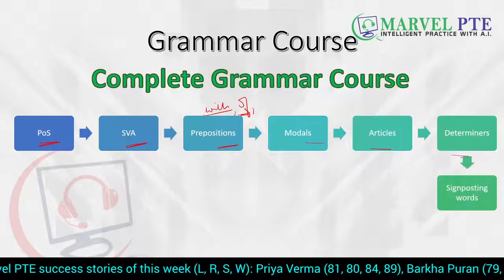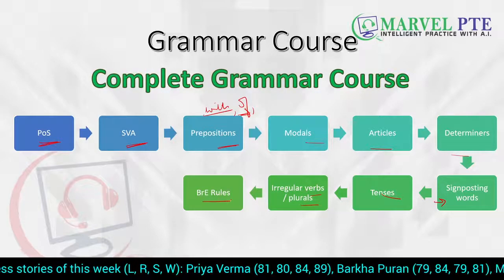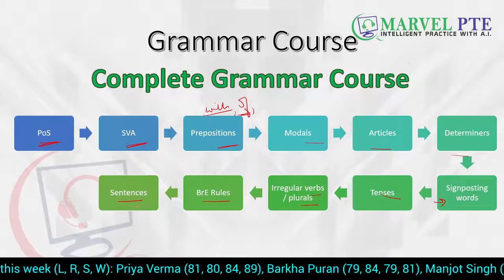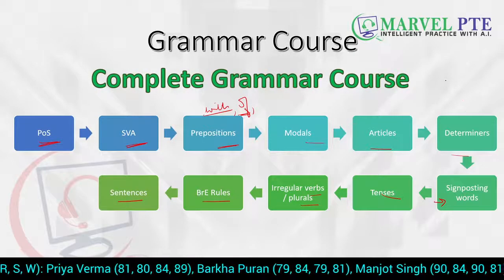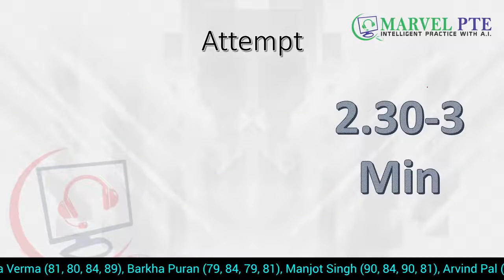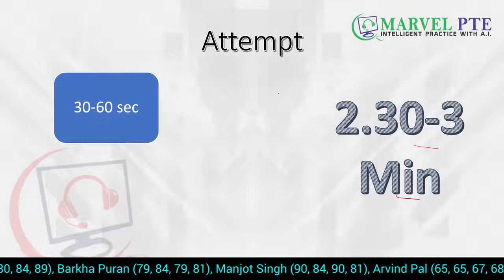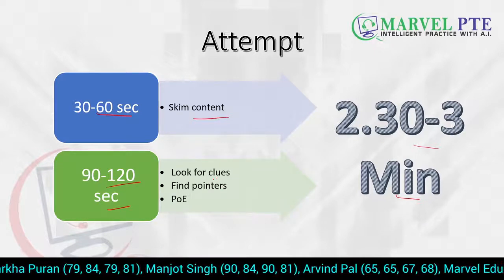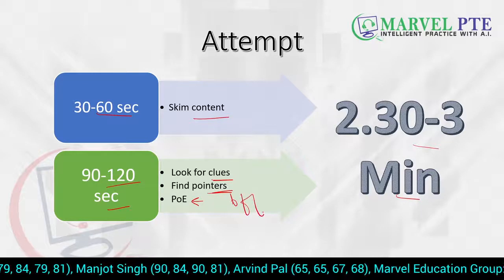Then modals, articles, determiners, signposting words, tenses, irregular verbs, plurals, British English rules, sentence formation, complex sentences, compound sentences — we teach all these things to our students who take coaching from us, because it's important to know these concepts if you want to get to 79 plus, or even 65 plus. Remember, you have two and a half or maximum three minutes to solve your reading and writing filling the blanks. In the first 30 to 60 seconds, skim the content. In the next 90 to 120 seconds, look for clues, find pointers, and use the process of elimination — your best friend forever.